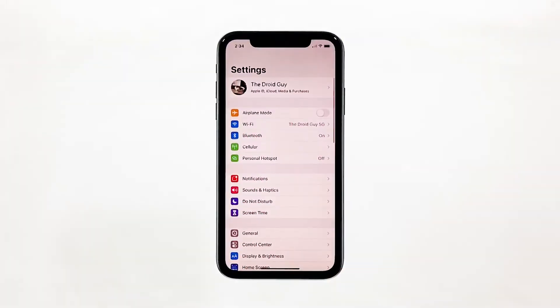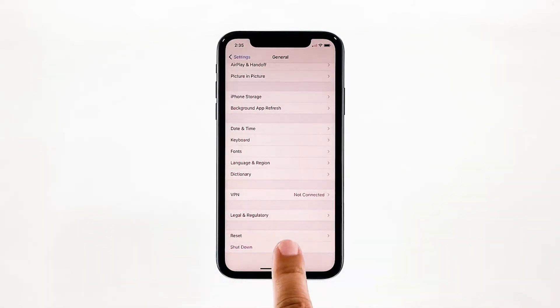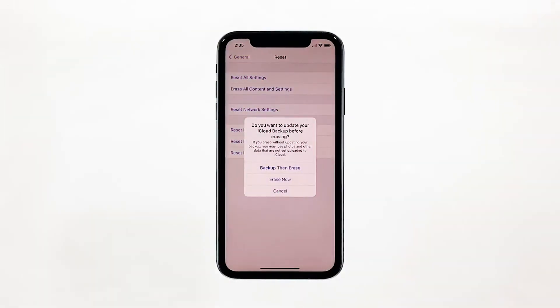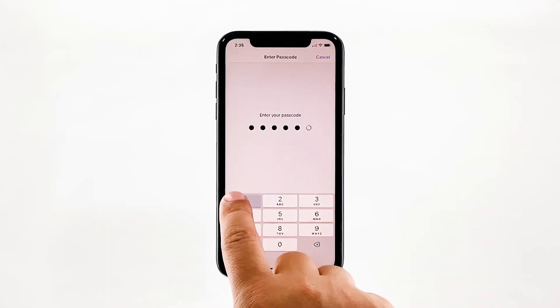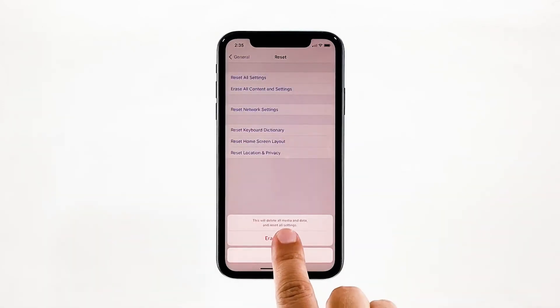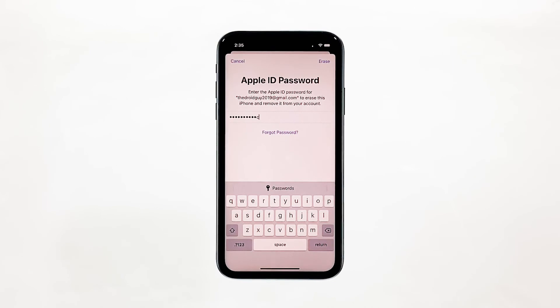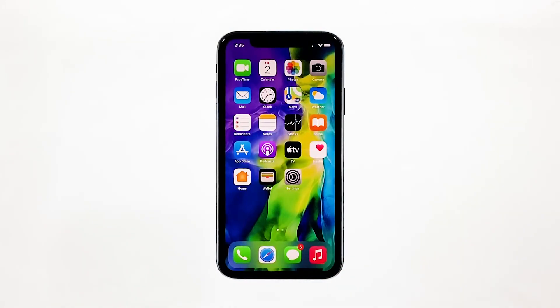From the home screen, tap Settings. Find and tap General. Scroll down to the bottom of the screen, and then touch Reset. Tap Erase All Contents and Settings. Tap Erase Now. If prompted, enter your security lock. Tap Erase iPhone at the bottom of the screen, then tap Erase iPhone again to proceed. Now enter your Apple ID password, and then tap Erase to proceed with the reset. Wait until your iPhone has finished the reset, and then set it up as a new device.